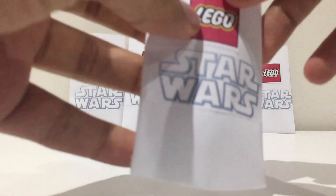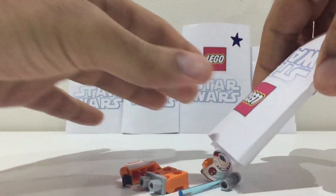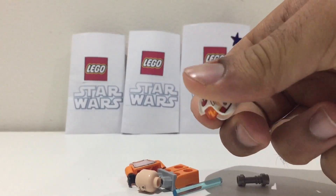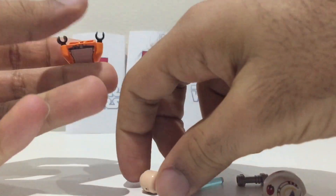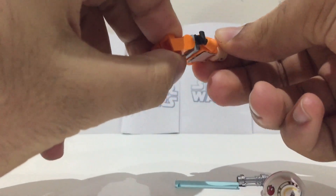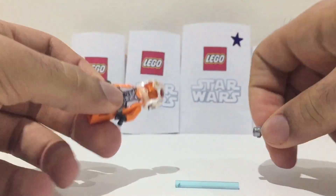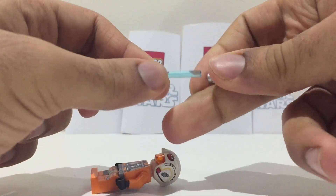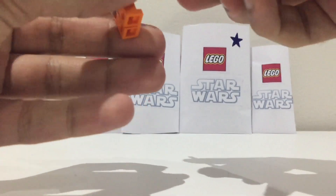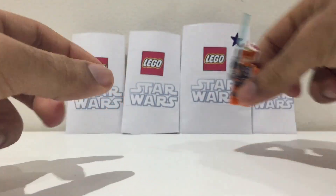Opening the first packet — nice, it's the exclusive pilot Luke minifigure from the X-Wing set. This is the dual-molded helmet that was only featured in one set and Lego have not used it since. I don't think it was very popular but I think it's a very cool piece. That's a really cool find because this minifigure is very rare.